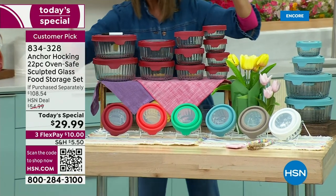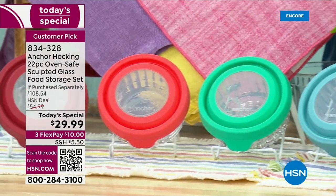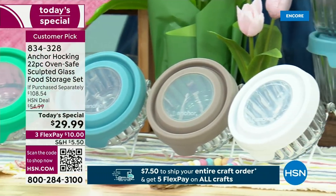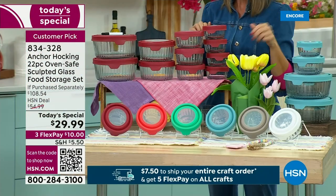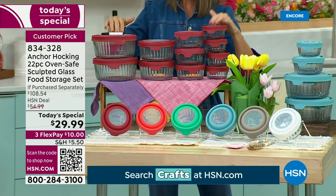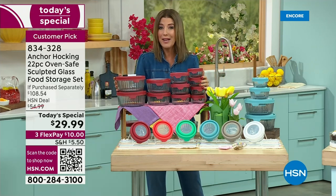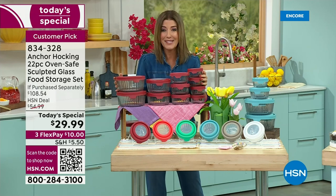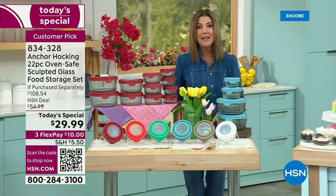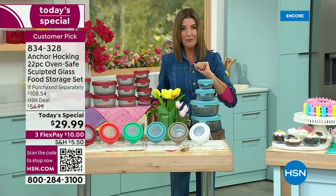We have some fabulous colors to choose from: beautiful cherry red, fabulous mango, mint, blue, gray, or white. You're going to prep in these containers, you're going to cook — they're oven safe — you're going to serve, you're going to store. They're safe for the oven, the microwave, the freezer, the dishwasher. They are practical, sustainable, and once you get a set of Anchor Hocking home, you're going to fall in love with these. They come on FlexPay for you for $29.99 — 70% off retail.